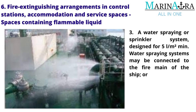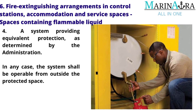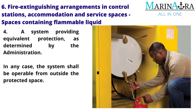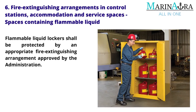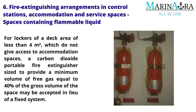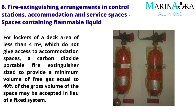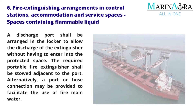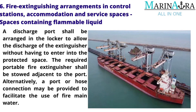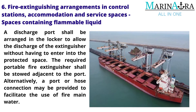Water spraying systems may be connected to the fire main of the ship, or a system providing equivalent protection as determined by the administration. In any case, the system shall be operable from outside the protected space. Flammable liquid lockers shall be protected by an appropriate fire extinguishing arrangement approved by the administration. For lockers of a deck area of less than 4 square meters which do not give access to accommodation spaces, a carbon dioxide portable fire extinguisher sized to provide a minimum volume of free gas equal to 40% of the gross volume of the space may be accepted in lieu of a fixed system. A discharge port shall be arranged in the locker, and the required portable fire extinguisher shall be stowed adjacent to the port. Alternatively, a port or hose connection may be provided to facilitate the use of fire main water.